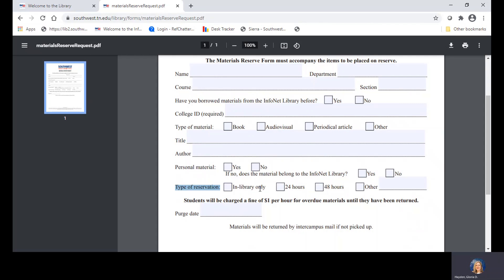This is because there's such high usage of these materials. Do note, if students are late returning the item, they are charged $1 per hour. There is a listing for the purge date, so if this is just a temporary loan, you can put the date that you want to come and pick up the book. If you don't have an end date in mind, you can just leave that blank.